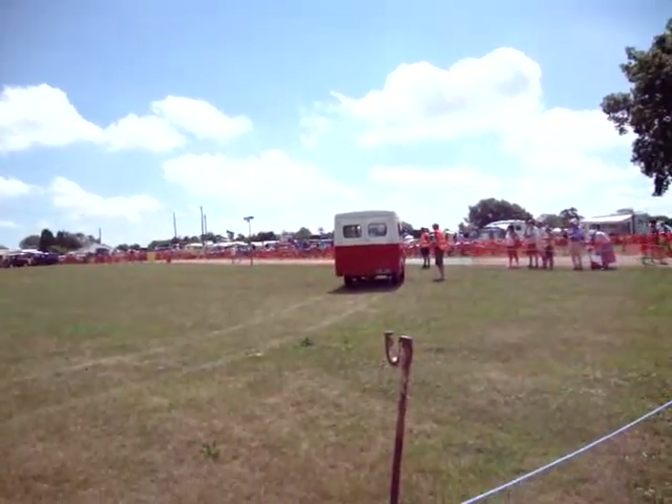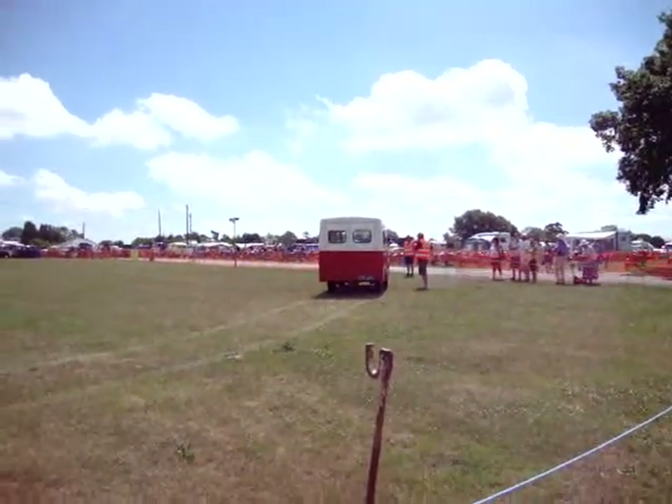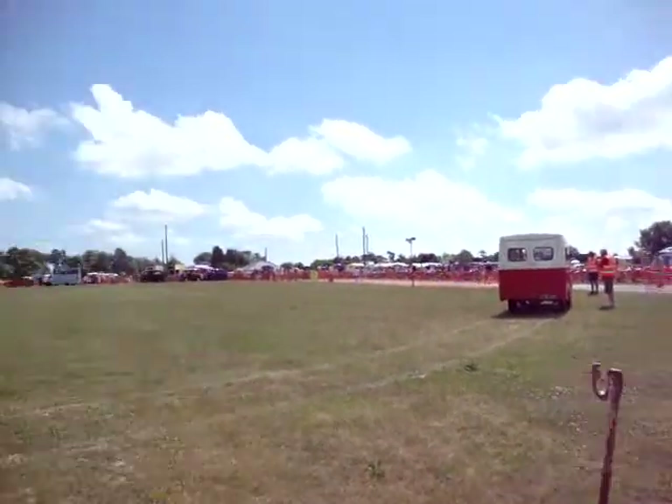And several, and I believe this is one, spent a later life on the fairgrounds holding their equipment. So long-lived vehicles and a very nicely restored example there.